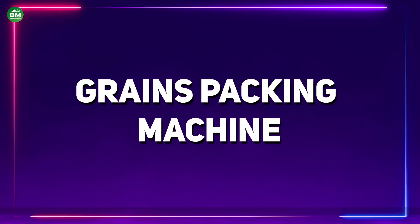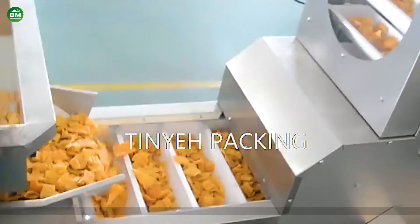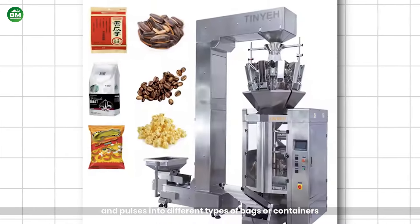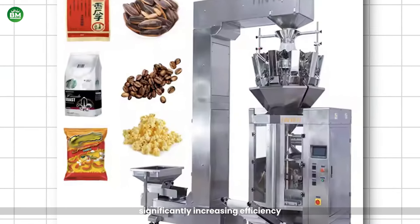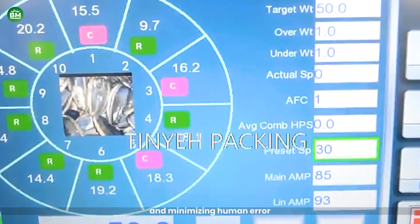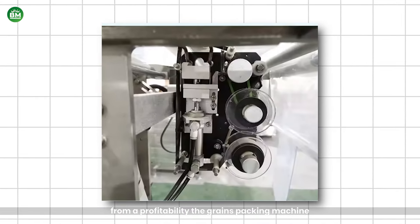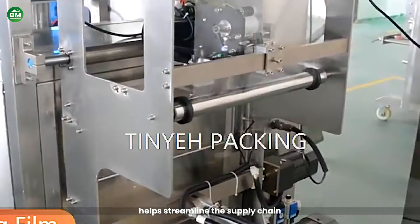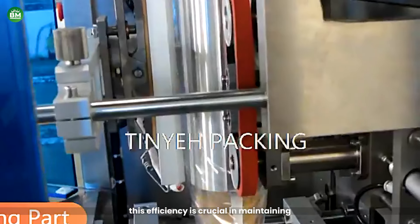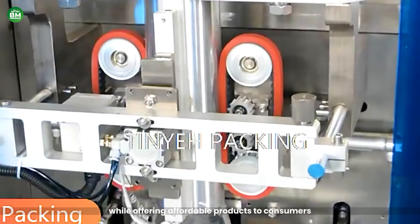Grains Packing Machine: The grains packing machine is an essential tool for businesses in the agricultural and food packaging industries. This machine automates the process of packing grains like rice, wheat, and pulses into different types of bags or containers, significantly increasing efficiency and reducing labor costs. By speeding up the packing process and minimizing human error, companies can boost productivity and meet higher demand without sacrificing quality. The grains packing machine helps streamline the supply chain, leading to faster time to market and reduced operational costs, crucial in maintaining competitive pricing.